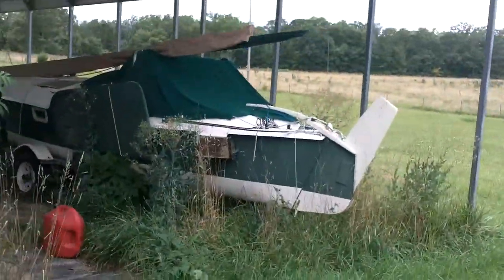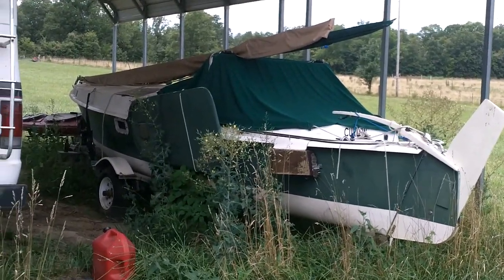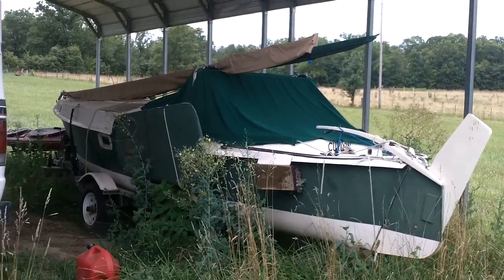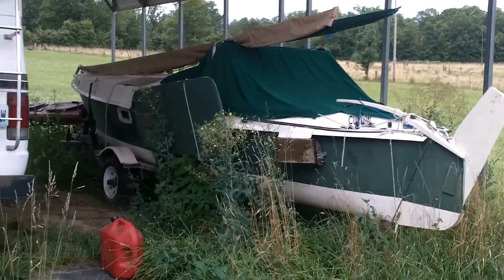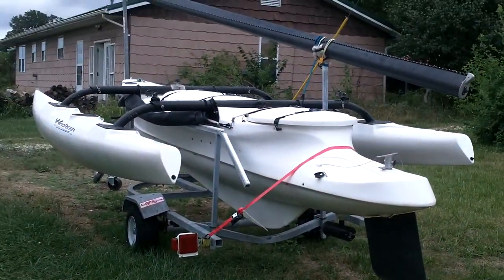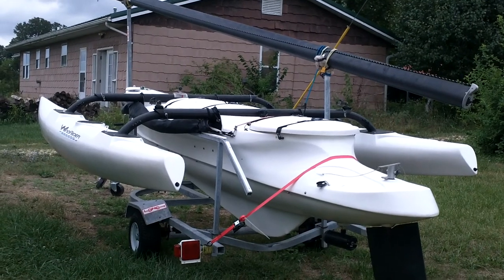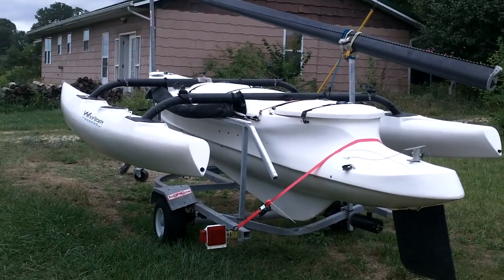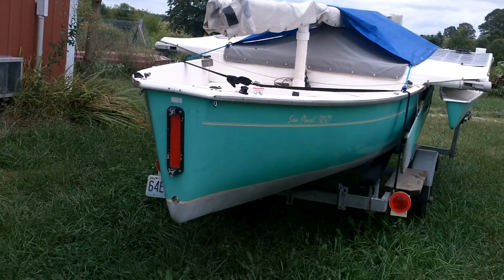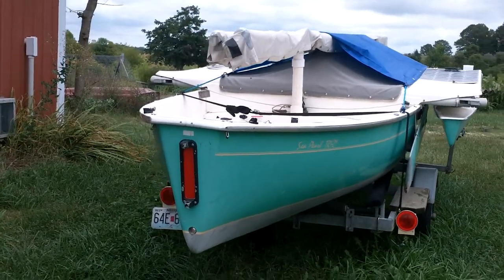I've also got a 21-foot Dovekie. I'll never get my money out of her, but I've done a lot of modifications over the years. It's the only monohull I've ever truly loved — it's a lovely boat, a Sharpie Bulger design. This one is a Jim Brown design, which is cool because I cruised a 37-foot Searunner trimaran back in the 80s and early 90s through Baja, Mexico, and I'm a big fan of Jim Brown. I think it's a remake of an early Herreshoff design that was modified into a trimaran.